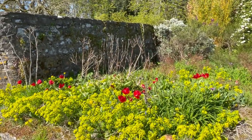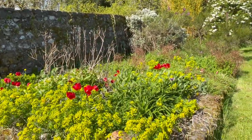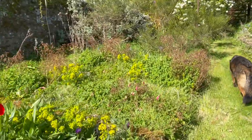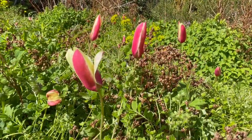The Japanese anemone — I have to prune out the dead stuff. These are daylilies coming on. Here are the old-fashioned traditional wild tulips.